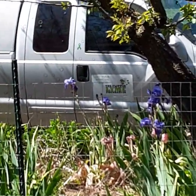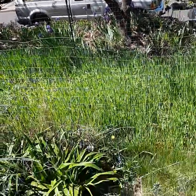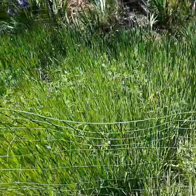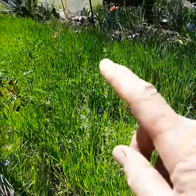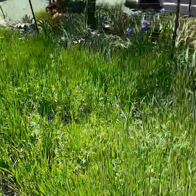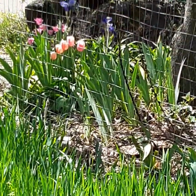Good morning everybody. This is Dab Girl Dab. It's a beautiful day this morning. Look at this pasture coming in for the birds — it's got peas in it and oats and all kinds of good stuff coming up. It's going to be really thick this season. The flowers and tulips are just getting finished. They're really pretty. I love them.